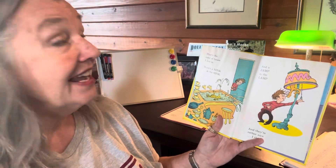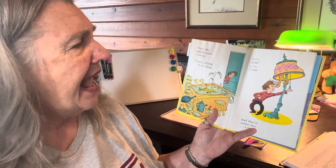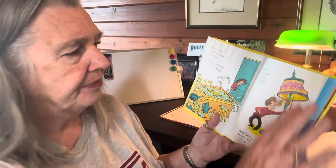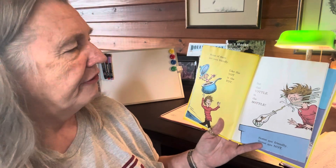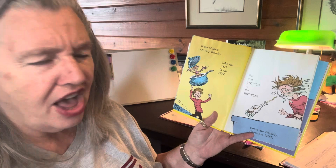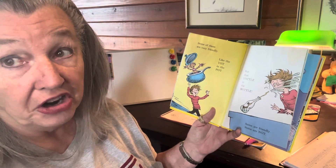That's the kind of house I live in. There's a Mink in the sink and a Zamp in the lamp, and they're rather nice, I think. Some of them are very friendly, like the Yot in the pot. But that Yodel in the bottle? Some are friendly. Some are not.